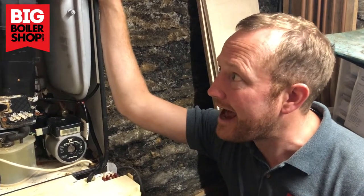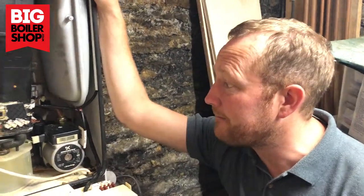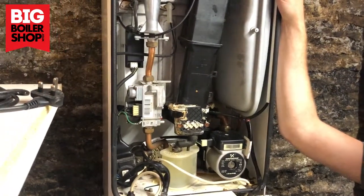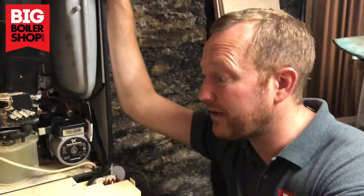That means anything that we find on this boiler that needs repairing, the customer's going to have to pay for it. It would have been far, far easier if they'd just had a boiler service done every year.